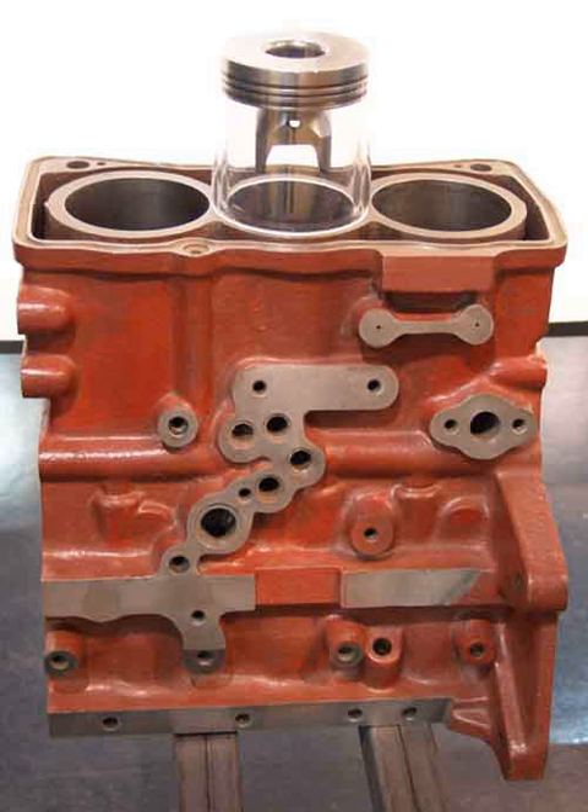A straight-three engine, also known as an inline triple, or inline three abbreviated I3 or L3, is a reciprocating piston internal combustion engine with three cylinders arranged in a straight line or plane, side by side.